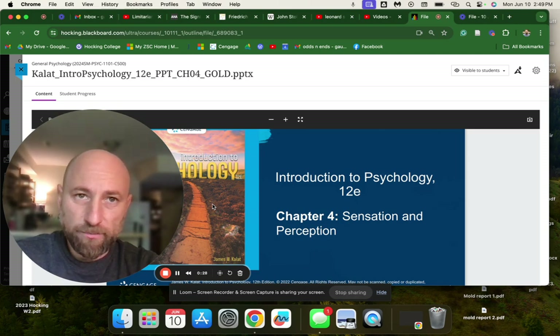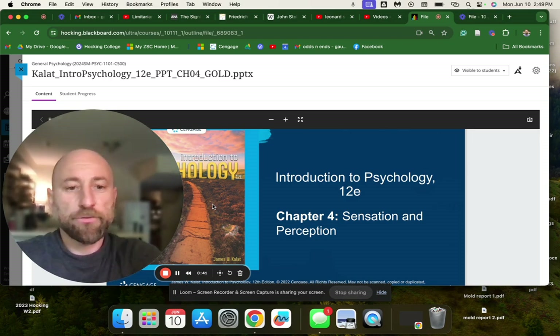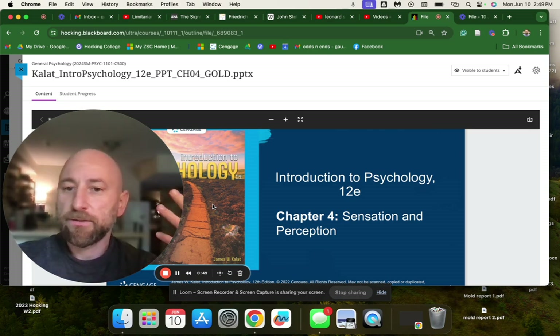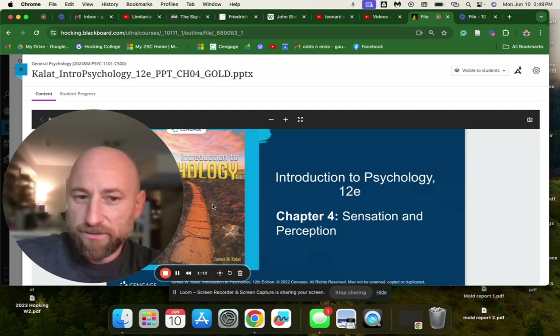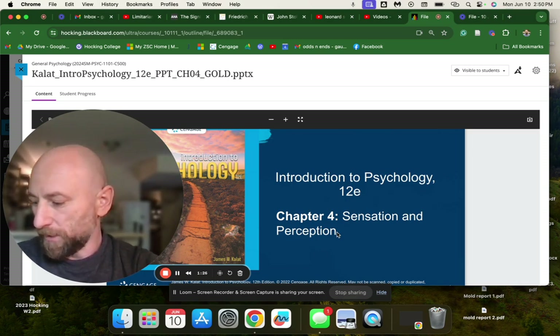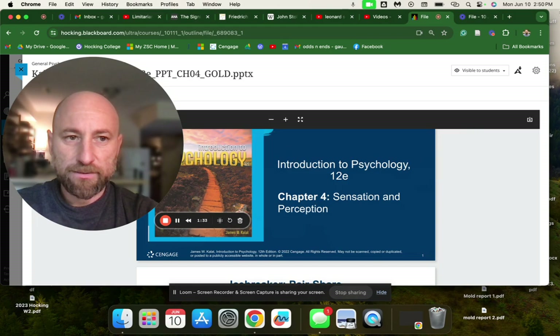Perception is the more interesting thing psychologically — there's more meat on this bone. The other stuff is basic science, nuts and bolts, how neurons work and how they transmit information to the brain. Perception is what our brain does with that information — how our brain turns signals from our eyes, ears, skin, and different senses into a picture of reality.